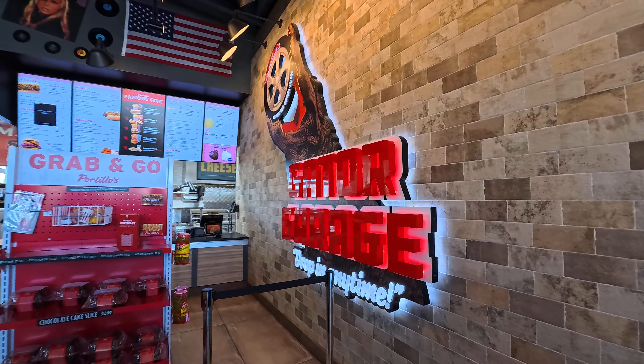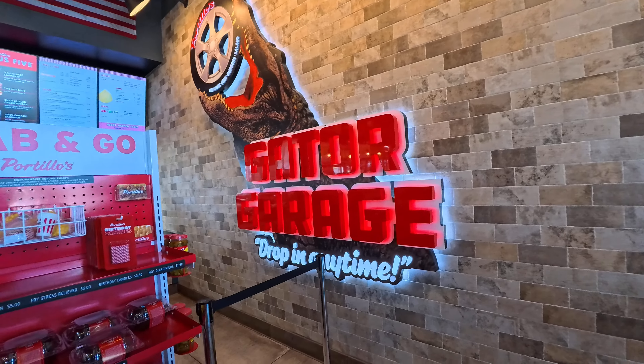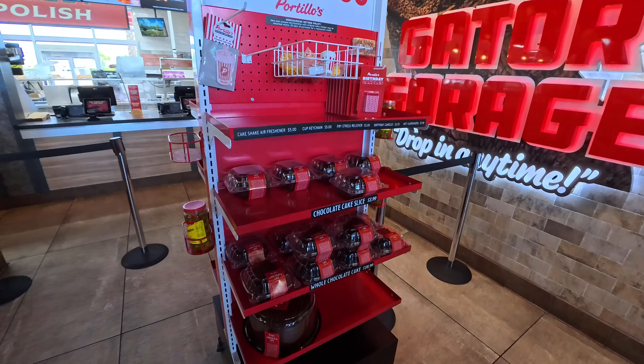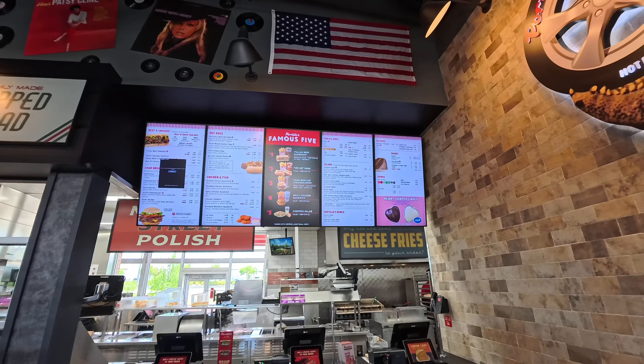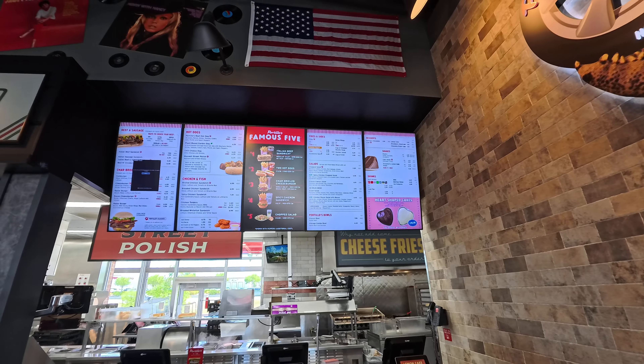This one here has a decoration — 'Gator Garage, drop in anytime.' They also have chocolate cake, and here's the menu in case you want to pause the video and check out all the offerings they have.